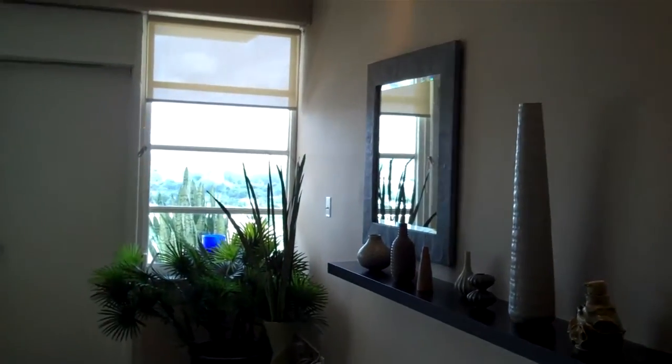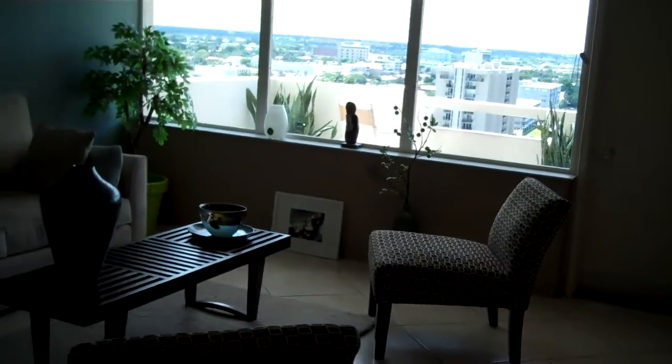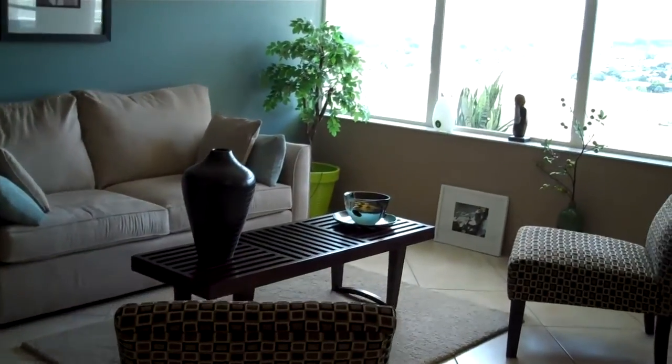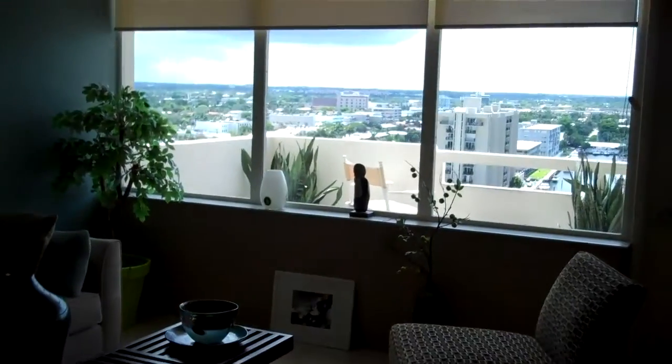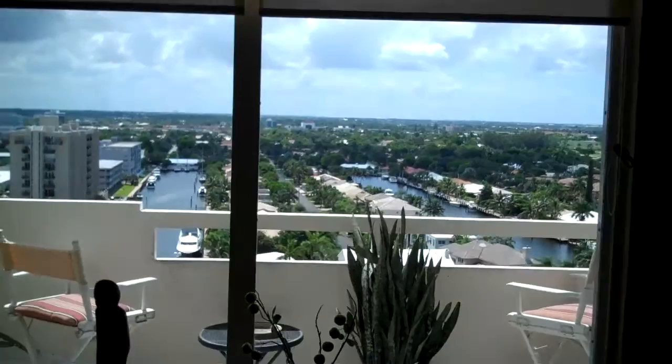We are here at Unit 1517 in Coral Ridge Towers, starting off in the living room. A couple great things about this unit — it has fantastic intercoastal views, which we're going to see right this second.